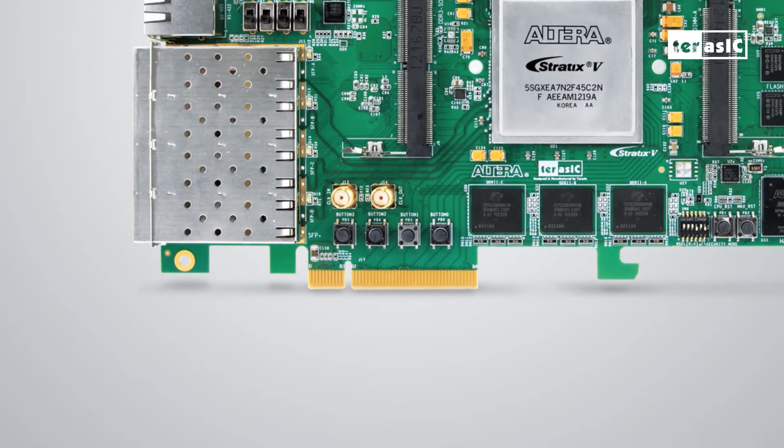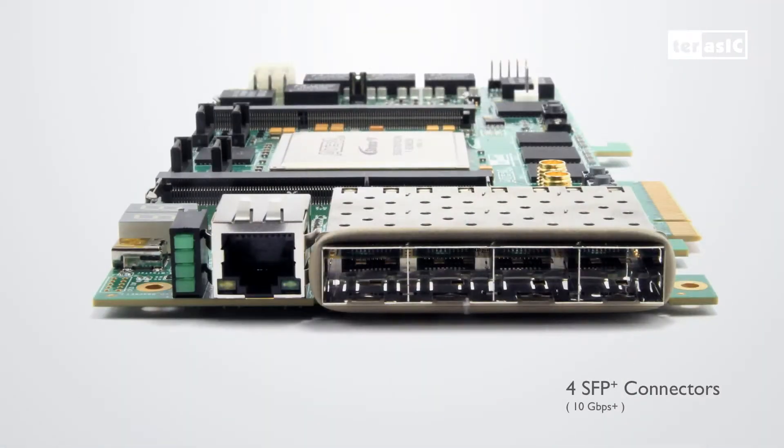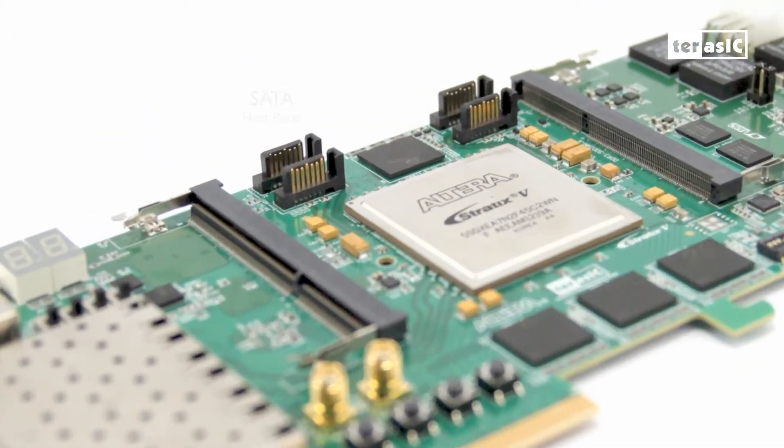For interfacing, we have our high-speed Gen3 x8 PCI Express lanes. We also have four lanes of SFP Plus ports, each transferring at 10 gigabits per second. We also have four SATA ports — two host ports and two device ports — which are also Gen3.